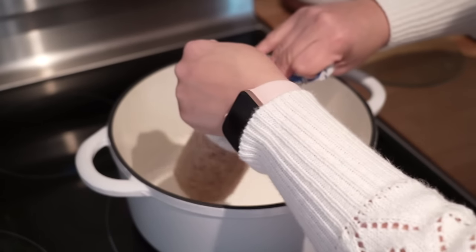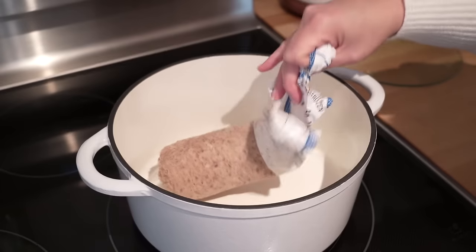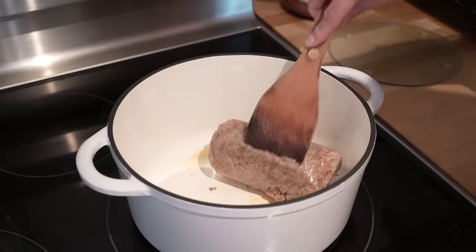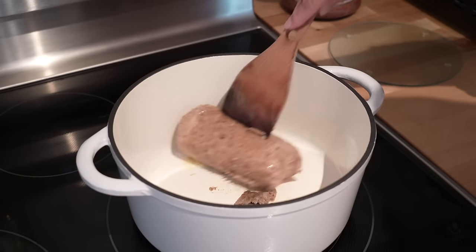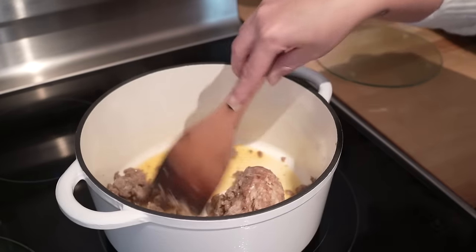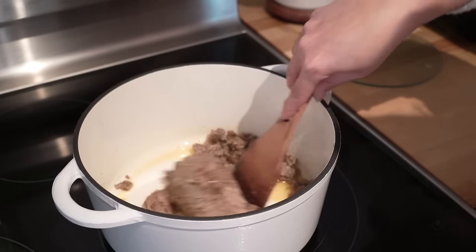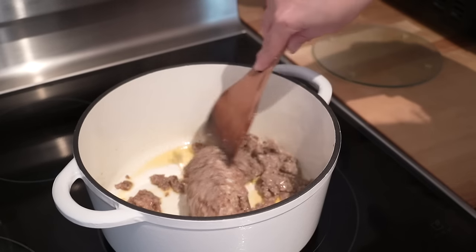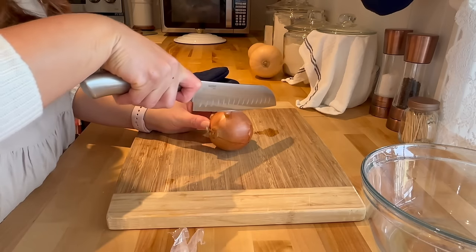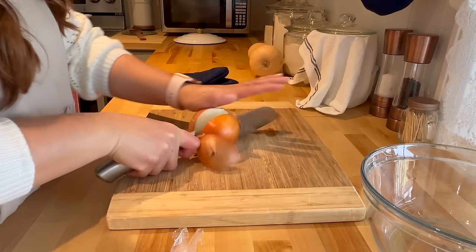This is a pound of pork sausage and mine is actually a little bit frozen still, so I have it on low heat so that it can slowly defrost the entire meat and not overcook the pieces that have already come off of it.